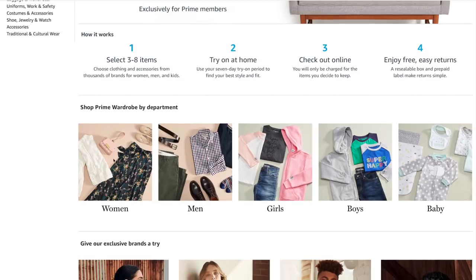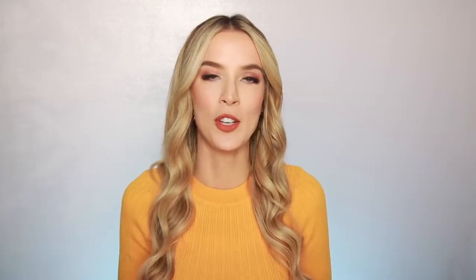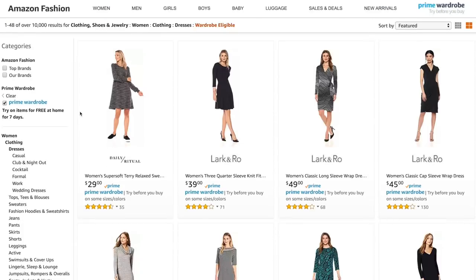The whole process is super easy. Basically all you have to do is go to the Prime Wardrobe part of the site, or as you're shopping on Amazon Fashion you can just select Prime Wardrobe on the sidebar and that will show you everything that's available. Then you add it to your cart and order it, but you don't pay anything.